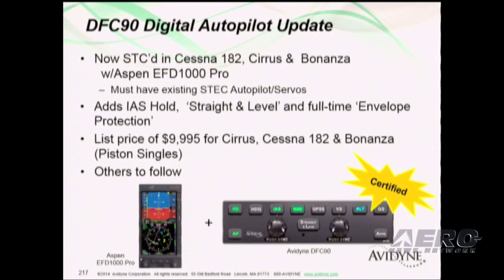We have certified our DFC 90 since last we spoke, on the 182 with the Aspen EFD 1000 Pro, as well as the Cirrus and a wide range of Bonanza aircraft, bringing straight-and-level and envelope protection to a much wider range of aircraft. We're going to continue to chisel away on that certification list.